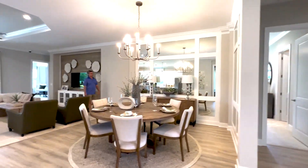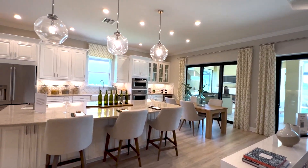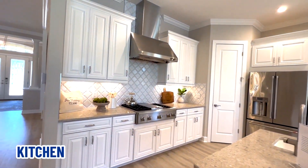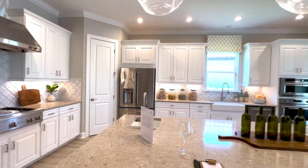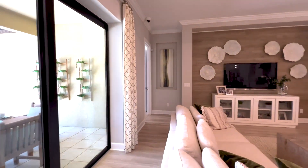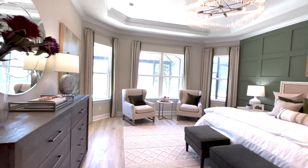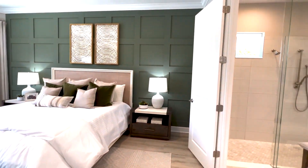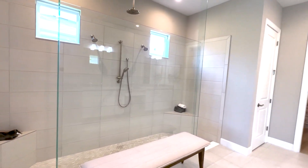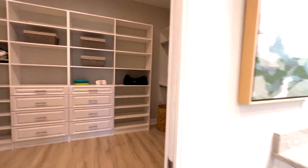Coming up to the part I love most about this home — look at this kitchen. This kitchen is stunning and absolutely gorgeous. Across from the kitchen, on the opposite side of the home, is your master bedroom. It's a large master bedroom with tall ceilings. And look at this great shower — isn't that amazing? Nice shower, nice bath, and a great walk-in closet.